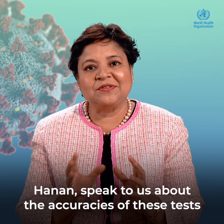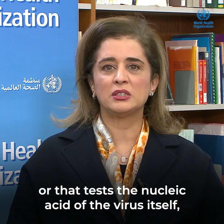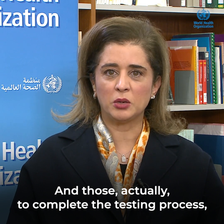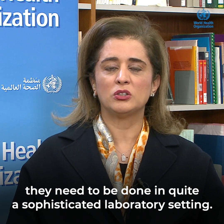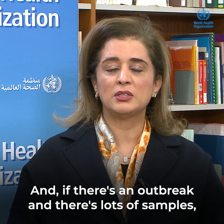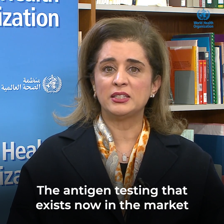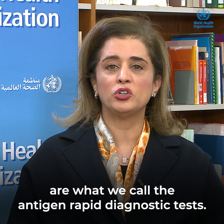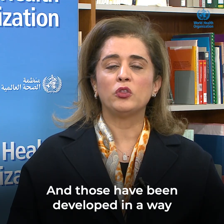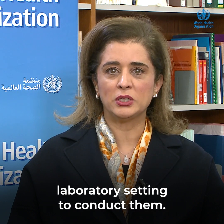Hanan, speak to us about the accuracies of these tests and also about the kinds of tests we can expect in the future. The PCR testing — which is the NAAT testing that tests the nucleic acid of the virus itself — is the most sensitive. To complete the testing process, it needs to be done in quite a sophisticated laboratory setting, and that's why the turnaround time can take several days. The antigen rapid diagnostic tests look for the antigen on the outer surface of the virus and can be done at the bedside or in the field — they do not need a sophisticated laboratory setting.